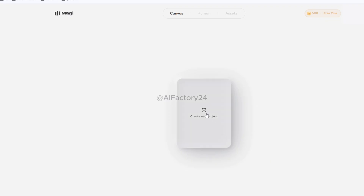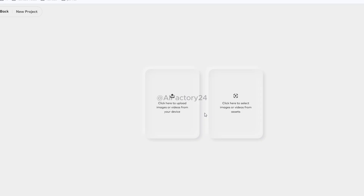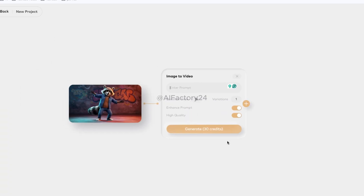Now you're ready to start creating your first AI video. After clicking Create New Project, you'll see two cards. One lets you upload an image, video clip, or any supported media file you want the AI to work with. The other lets you choose a file from your assets library — something you've used before or an existing resource from Magi. If you're making a new movie or short video, this will be your starting clip. Once you select an image or video from your resources, Magi will take you to the next screen where you can begin crafting your AI-generated video. Click the plus sign to access the creative controls for your video generation settings.